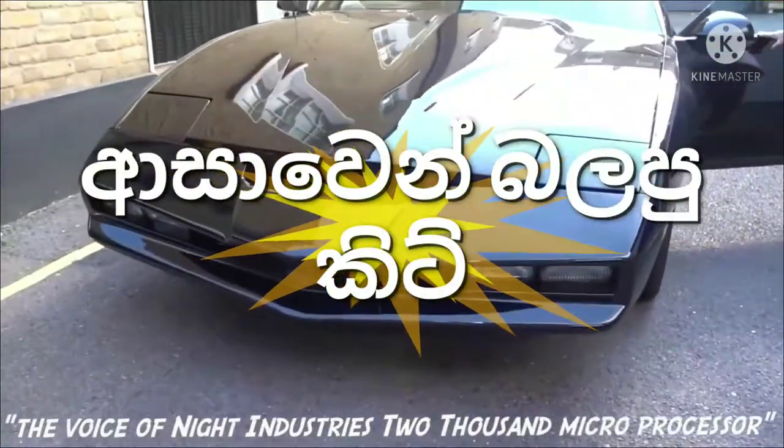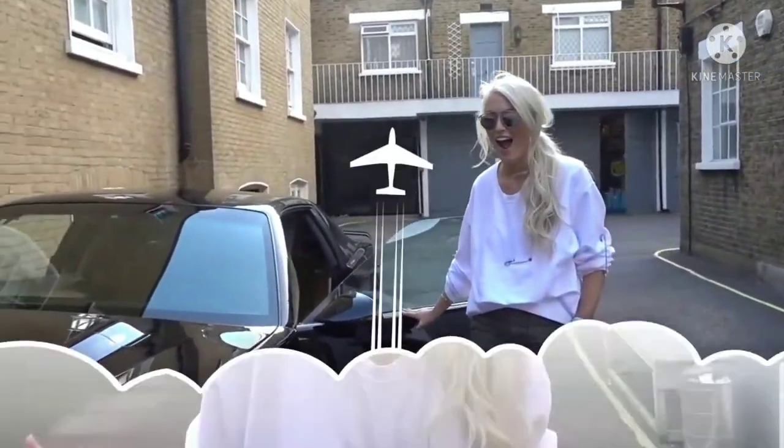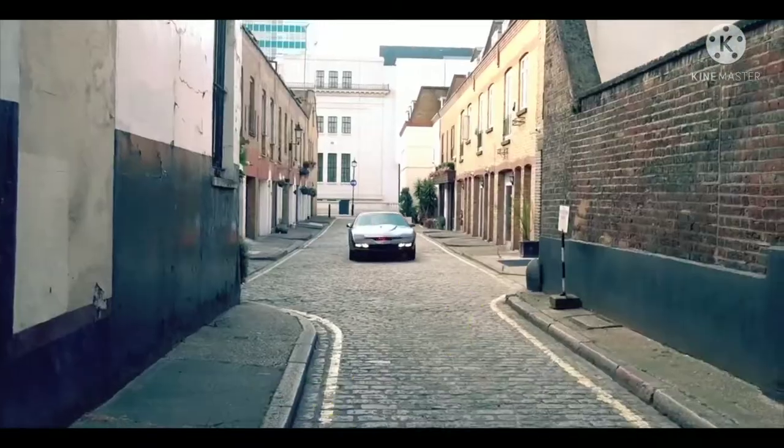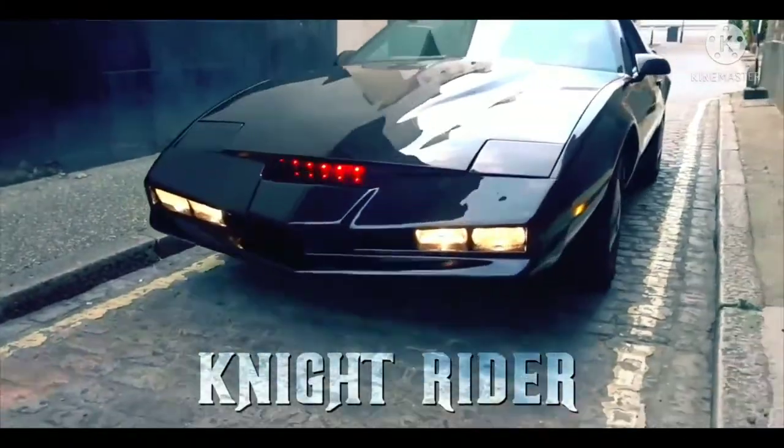I'm the voice of Knight Industry 2000's microprocessor, KITT for Instagram. We're about to have the ultimate Knight Rider experience. Right over there is Kit. Tell Michael we'll be ready and tell him good show. And you too, Kit.